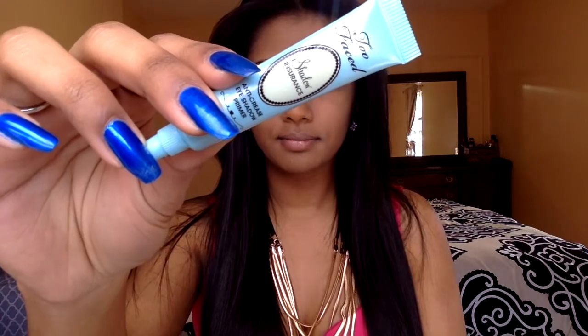Using my Too Faced Insurance Eyeshadow Primer, I'm going to prime my eyelids. Then I'm going to apply tape on the very end of my eyes just to make sure I have that sharp, clean line.